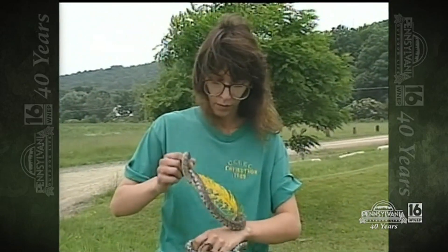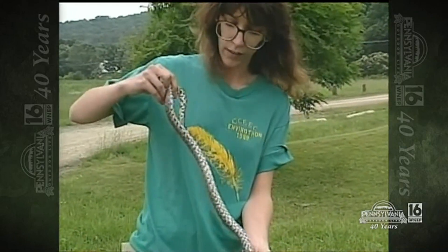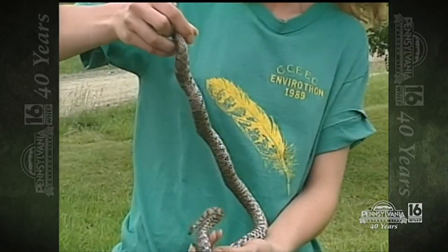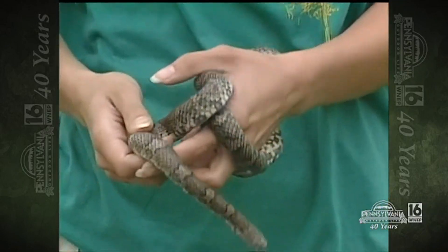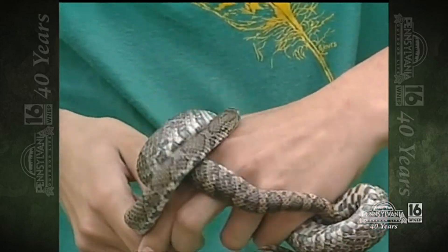Oftentimes, milk snakes here are mistaken for copperheads and again are killed. If you take a look at the belly scales, the smooth colored scales on the belly distinguish it from the copperhead, which has more rough scales. Also, the smaller head with the markings on it — where a copperhead will have a larger, sort of triangular shaped head with no markings, just the copper color.